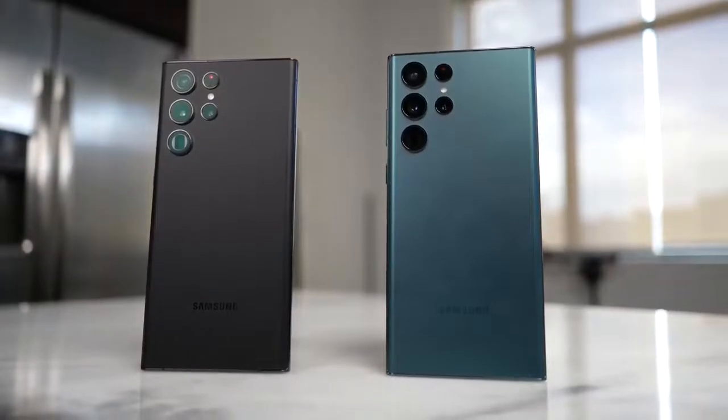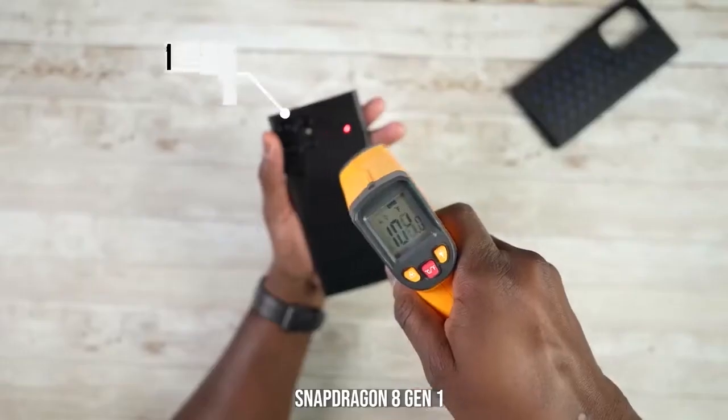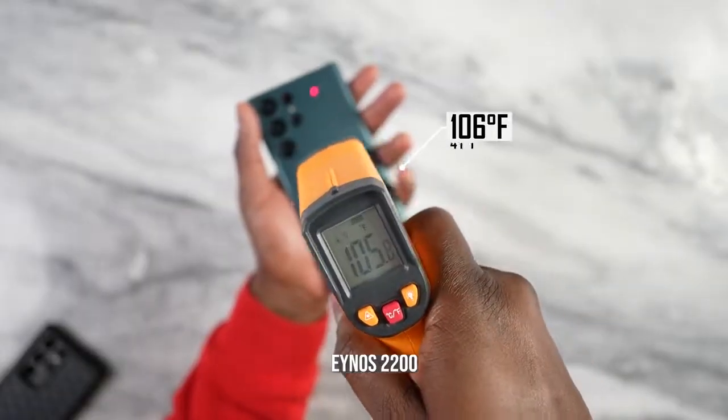There are notable discrepancies between the Snapdragon 8 Gen 1 and Exynos 2200 performance. What about temperatures? When I played games for the same amount of time, the Snapdragon gave me about 105°F while the Exynos gave similar temperatures. So you're ending up around the same temps on both devices, which is standard and pretty cool.